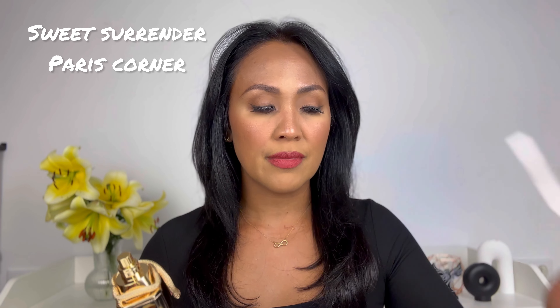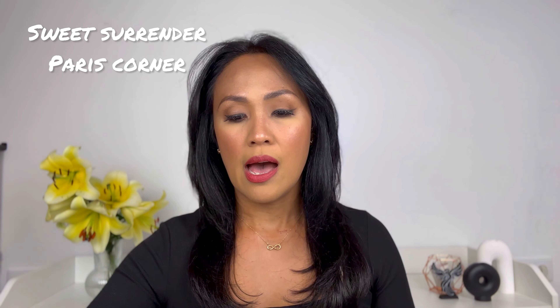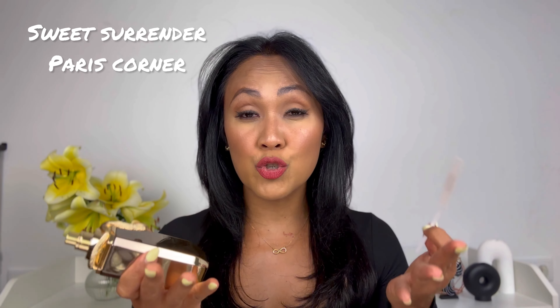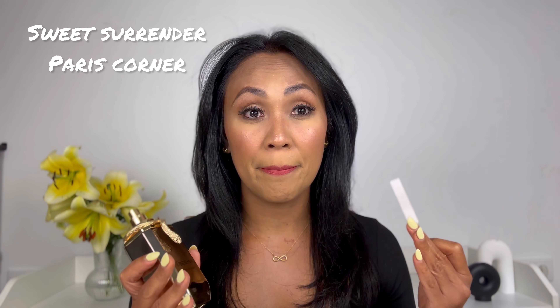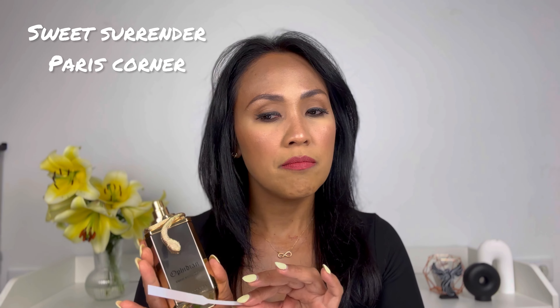Now we're going to proceed to the Ophidian collection by Paris Corner. The first one is Cold Sweet Surrender. When I received these scents from Dubai Collection three weeks ago, I was so excited — this collection was the one I tried first. Sweet Surrender is very, very similar to Latafa's Nebras. Let's talk about the scent first. This opens up very sugary and fruity. As it dries down, the vanilla, tonka, amber, and cocoa start to peek through, giving this fragrance complexity. It is not very musky, which I like, because I find a lot of Middle Eastern perfumes very musky — most of them are 40 to 50% musk. However, that's not the case with Sweet Surrender and this collection.